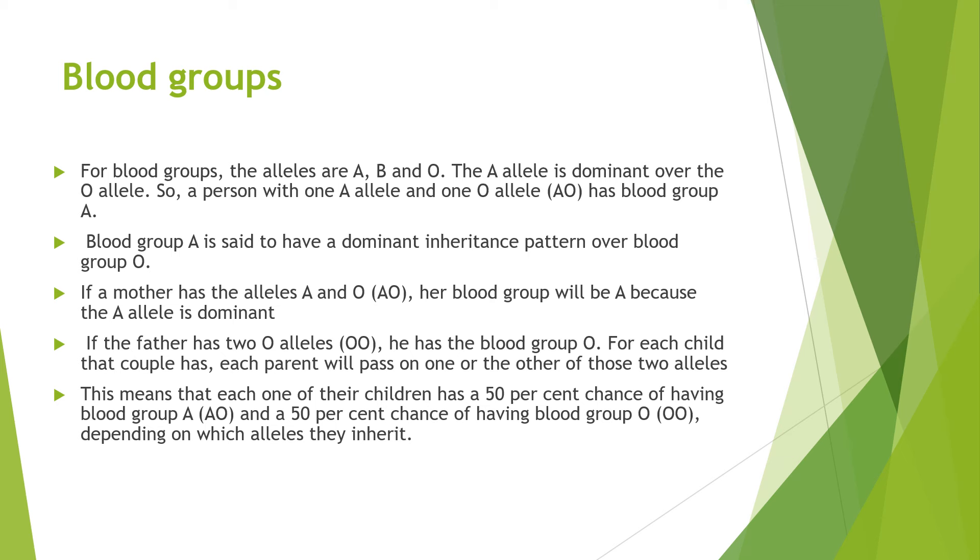For blood groups, the alleles are A, B and O. The A allele is dominant over the O allele. So a person with one A and one O allele — AO — has blood group A. Blood group A is said to have a dominant inheritance pattern over blood group O. If the mother has the alleles A and O, her blood group will be A because the A allele is dominant. If the father has two O's, he has blood group O. For each child the couple has, each parent passes on one of their two alleles. This means each child has a 50% chance of having blood group A (AO) and a 50% chance of having blood group O (OO), depending on which allele is inherited.